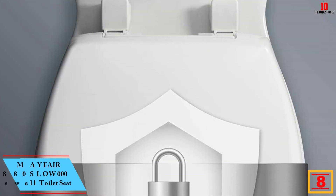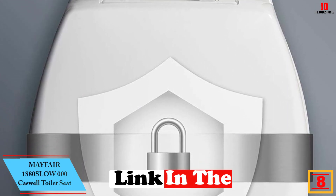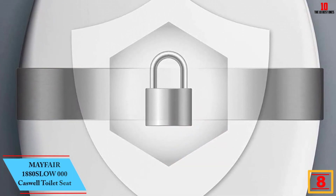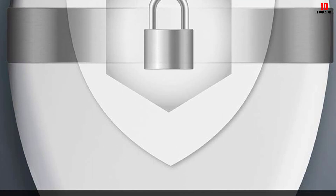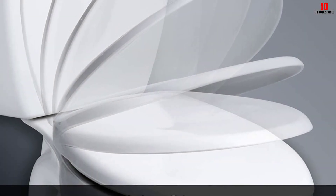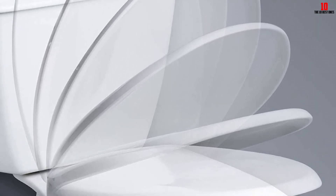At number 8, we have the Mayfair 1880 Slow-Close Caswell Toilet Seat. It is a high-quality, durable seat that offers a slow and quiet close, eliminating the possibility of pinched fingers. With the SureTite Fastening System, this seat will never come loose, providing a stable and secure fit. It is made of solid plastic that is resistant to chips, wear, and stains.